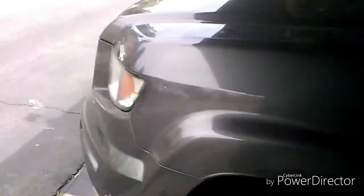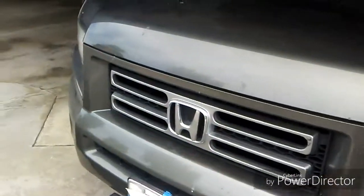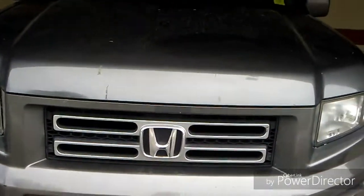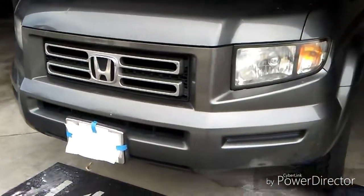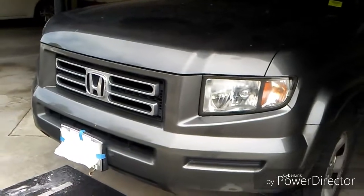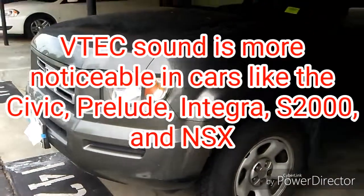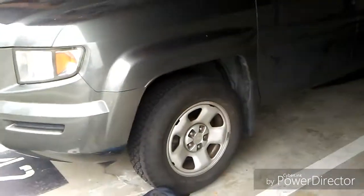That's the sound of the V6. As you may have heard on camera, around 4,000 RPMs the VTEC kicks in on pretty much every Honda — you can hear that kicking in as well.